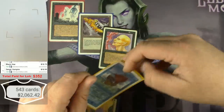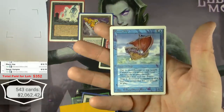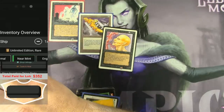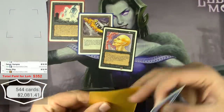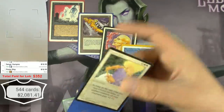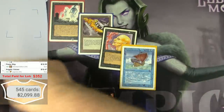Pirate Ship — this one is in pretty good condition. Unlimited — $18.99. And Angelic Voices from Legends — older cards saw a lot of play back then — also in the $18 range.